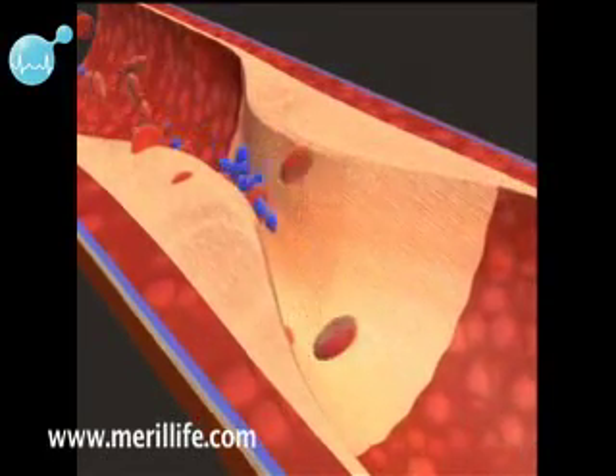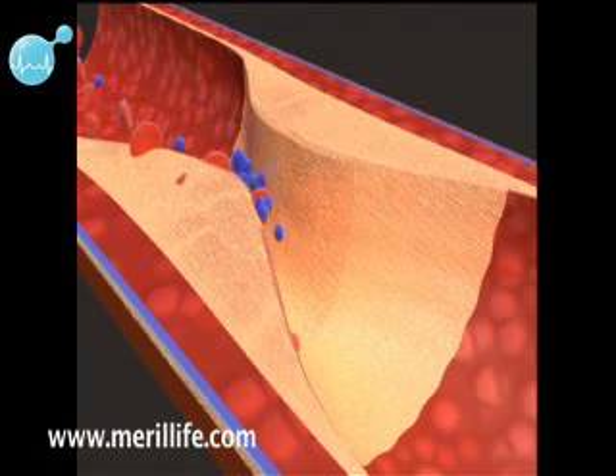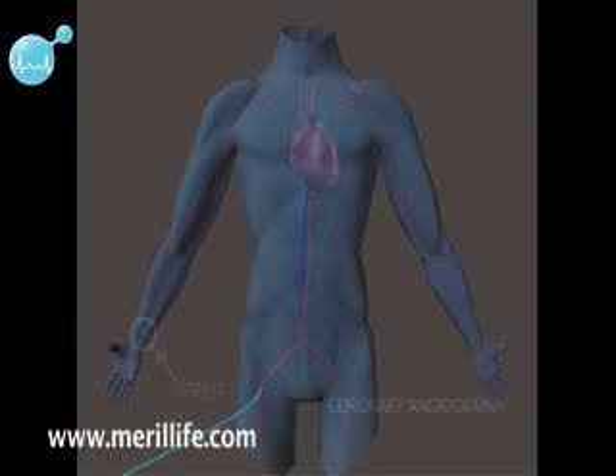With time, the plaque may rupture, resulting in a blood clot which may further narrow the artery, causing chest pain.